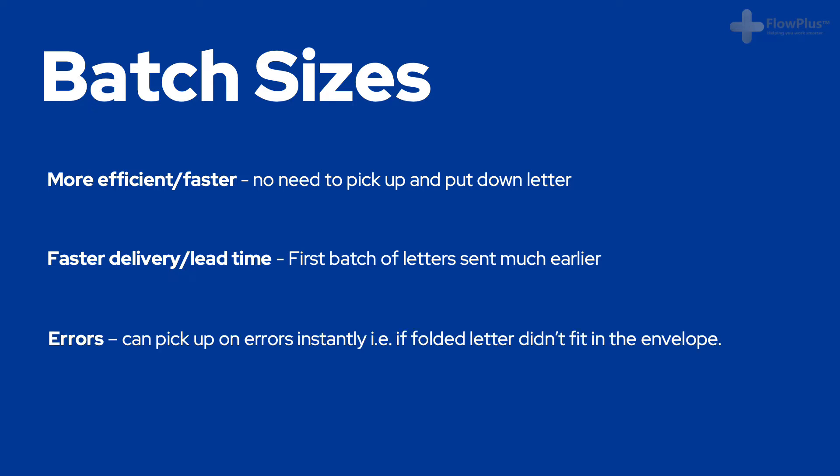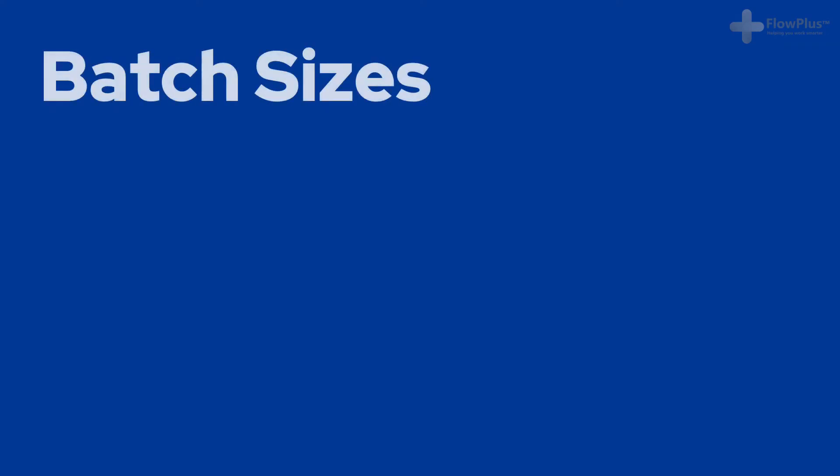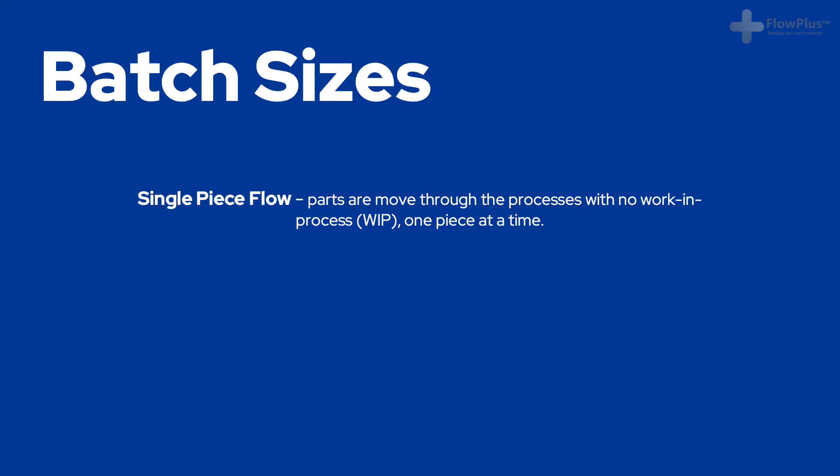This meant they could get onto the earlier postage slot and would arrive at the customer faster. On top of that, when working one letter at a time, you pick up on any errors straight away so you can rectify them easily. For example, if I folded 200 letters in a batch and then found they didn't fit into the envelope, I would have to redo the entire batch of 200 again. If I found the mistake when doing one at a time, I would spot the mistake straight away and prevent having to correct a batch of 200. This way of working, where products move through all the processes one piece at a time, is known as single piece or one piece flow.